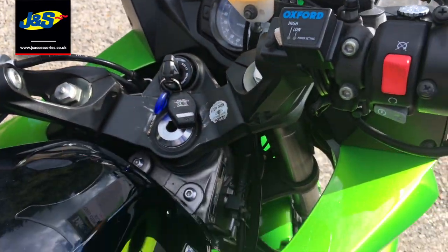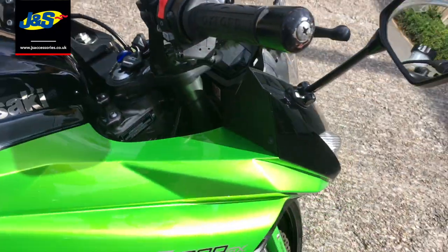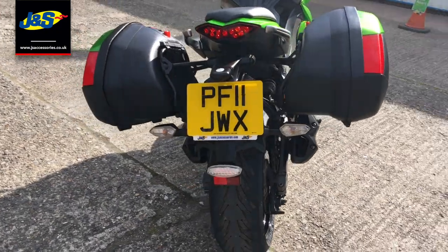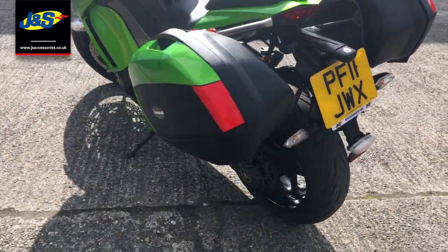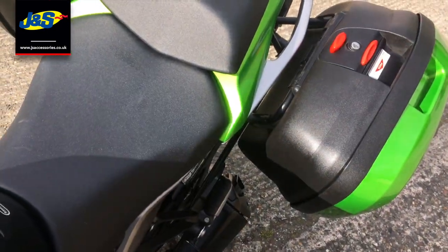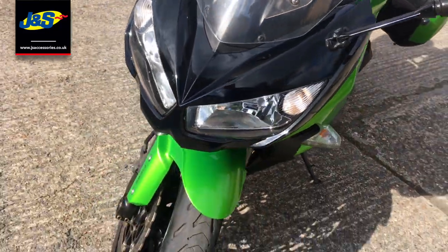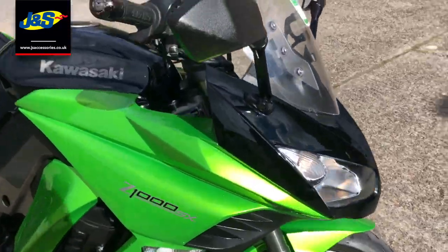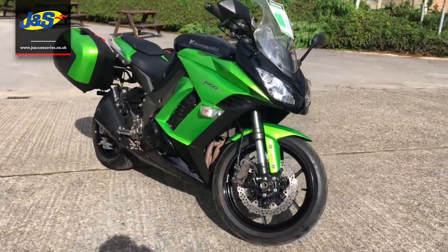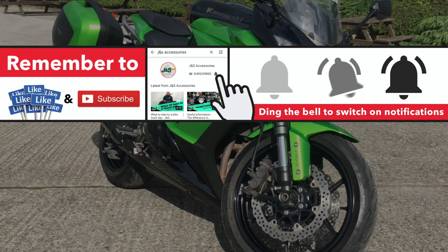So let's get it started up for you. [Engine starts] There you go — so all that can be yours for just $4,995. If any questions, give us a shout, we'll speak to you soon. Thank you.